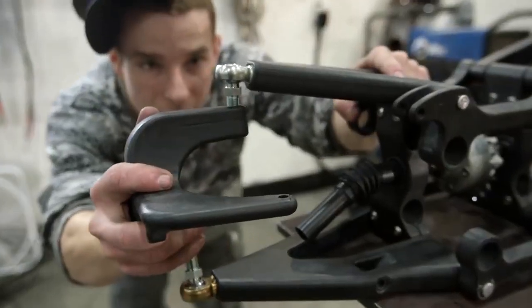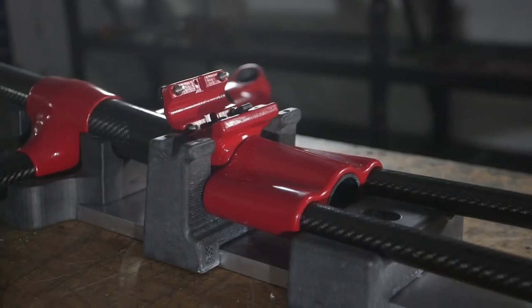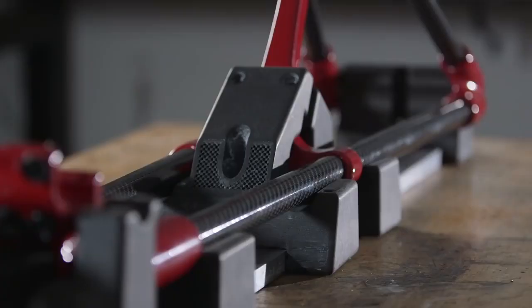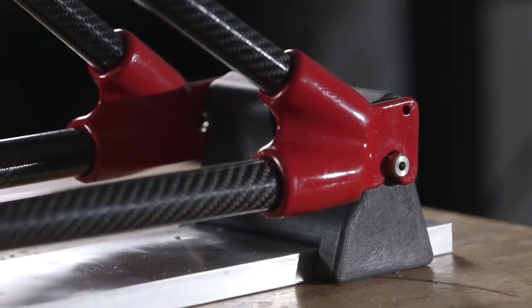The Nylon 12 CF material has really reached into almost all aspects of our production at this point. We're using it for jigs and fixtures, drill guides, and machine tools.